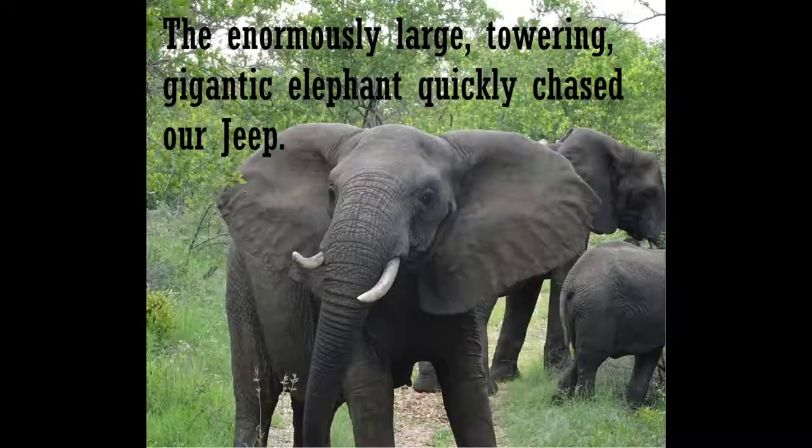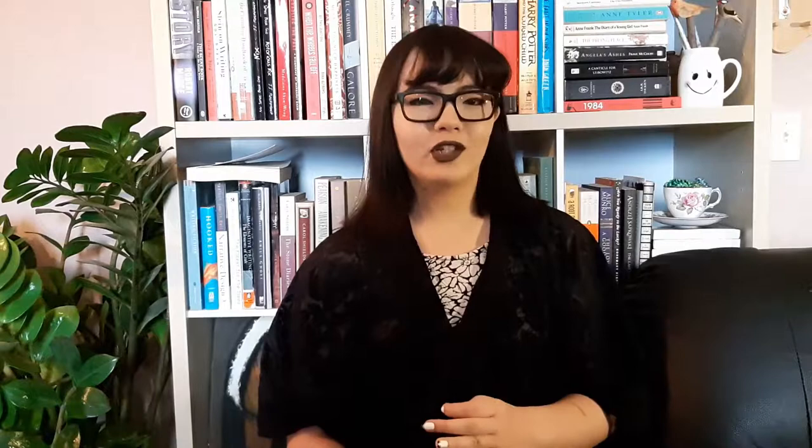Let's cut the flab on this sentence. 'The enormously large, towering, gigantic elephant quickly chased our Jeep.' Try this. First, cut the adverbs 'enormously' and 'quickly.' Second, trim the adjectives to one instead of three. And third, replace the verb 'chased' with a more powerful verb.